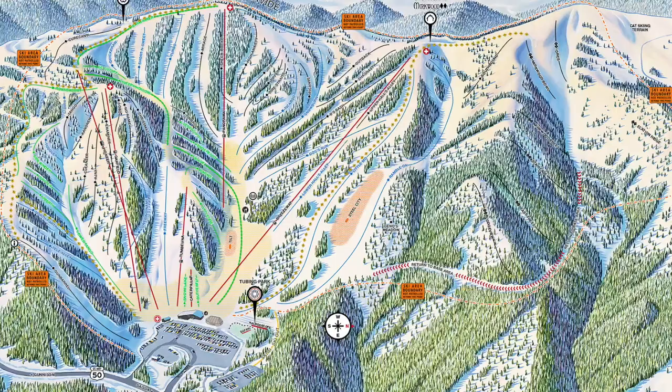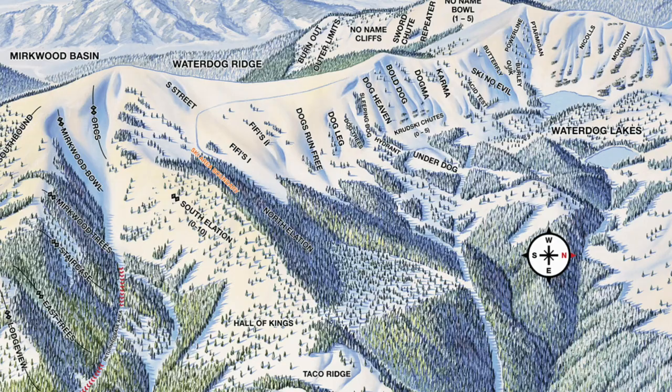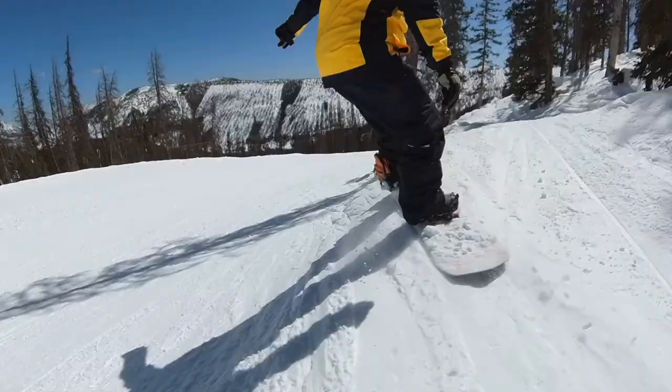Now, runs. We got up the mountain — how are Monarch's runs? With 67 trails, there are plenty of options, from trees to a kind of bowl feeling. You can find both ungroomed and groomed terrain. If you do the cat tour they offer, you get a whole new world of terrain, which would bump this score. But for the average person just showing up for the day, you're going to have an incredible time with lots of steep little chutes to ride. I gave them a 6 for runs.